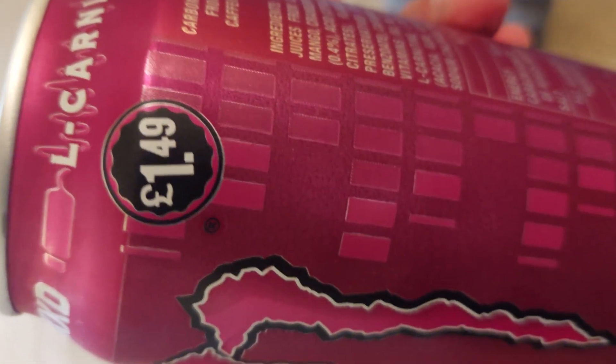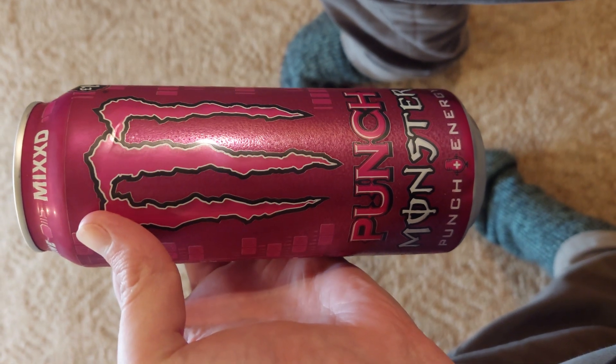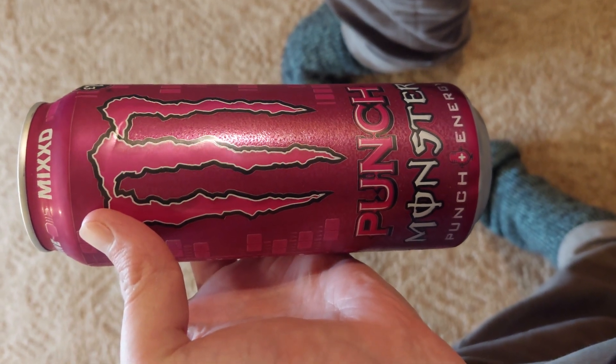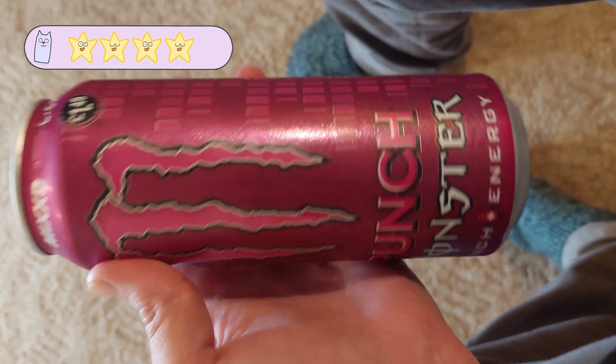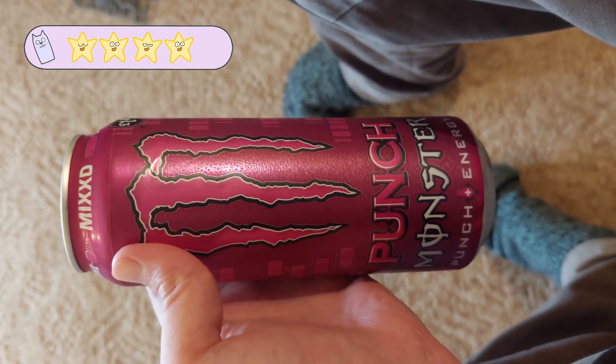Clearly it's an English can. I'm going to give it 4 out of 5. I think it's really nice — 4 out of 5. It's a cool can, deserving of it.